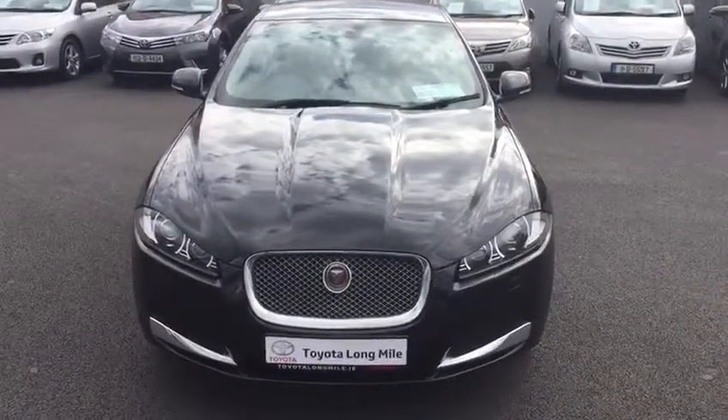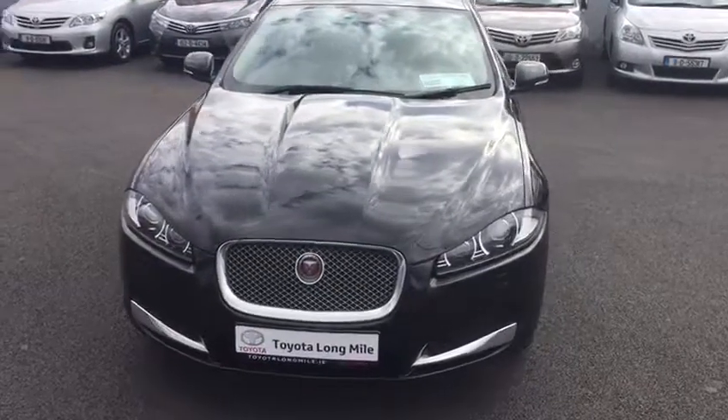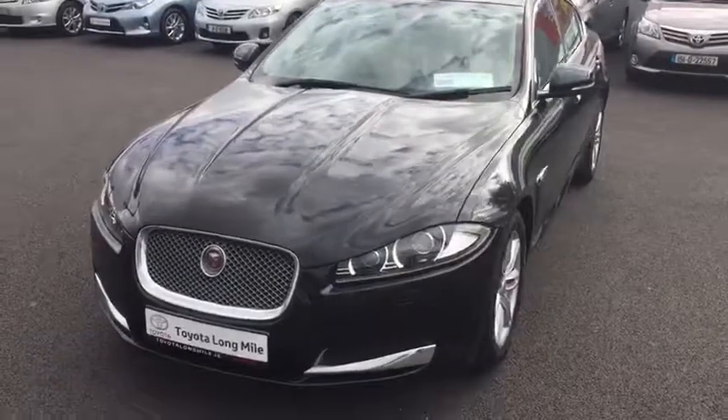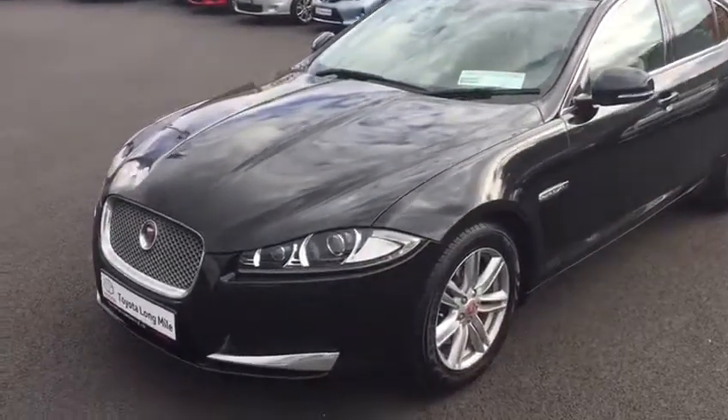Welcome to Toyota Longmile. Today we're going to take a look at this 2015 Jaguar XF. This is our 2.2 litre diesel engine with automatic transmission, our luxury model, finished in graphite black metallic.